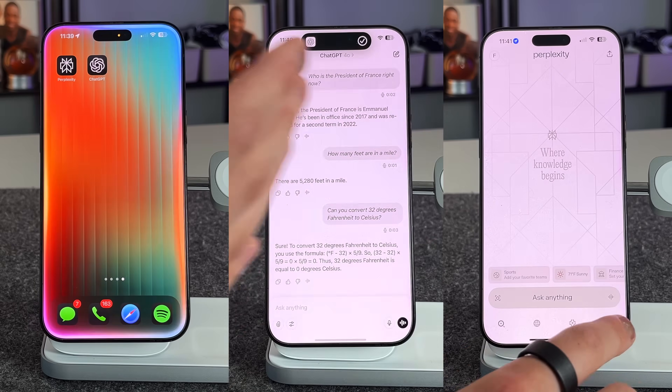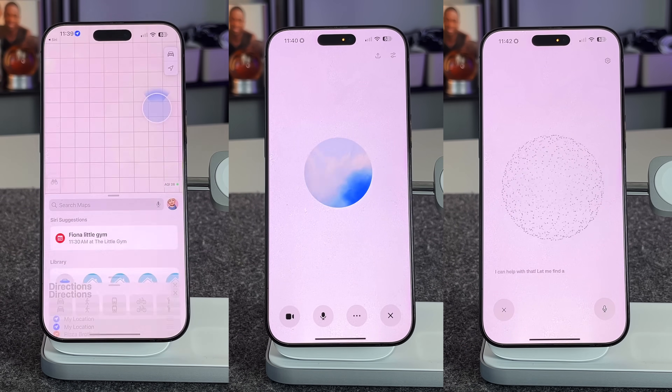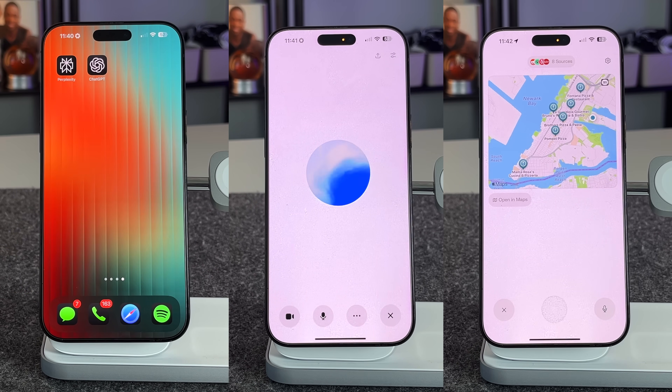With the emergence of these very smart AI assistants like ChatGPT and Perplexity specifically, I wanted to put all three to the test as voice assistants for iPhones. I'm going to test them with a bunch of different prompts and use cases to see which one can go the farthest, who can integrate into applications, which one is the smartest overall, and which use cases are better for each AI assistant.